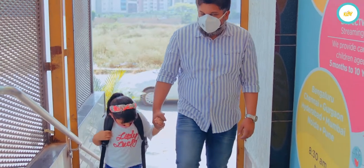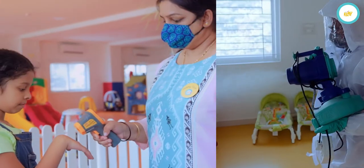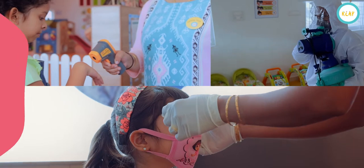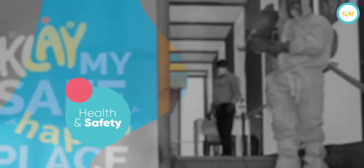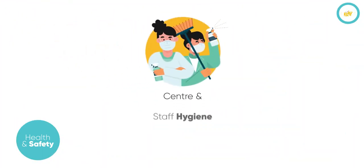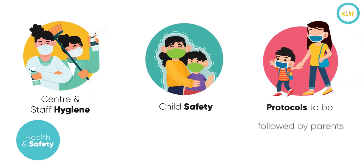Your child's safety has always been our number one priority. I am here today to tell you about the enhanced health and safety protocols at our centres in response to COVID-19. We have put in place a comprehensive, three-pronged approach to health and safety, covering centre and staff hygiene, child safety and protocols to be followed by parents.